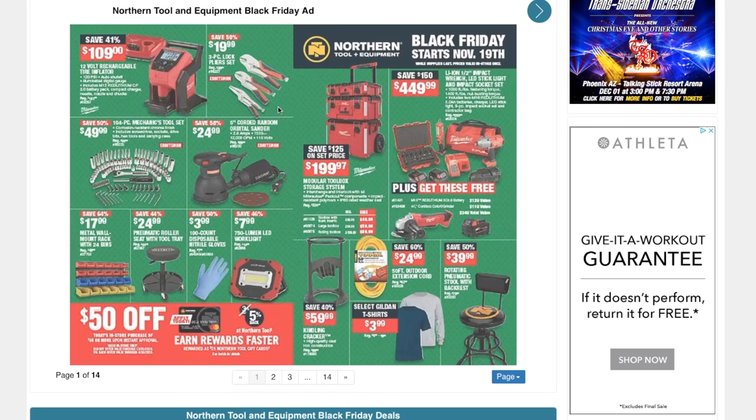We've got $109 for this 12-volt rechargeable tire inflator, a three-piece lock pliers set for $19.99, and a 104-piece mechanics tool set for $49.99 — definitely a great deal. These are Craftsman.